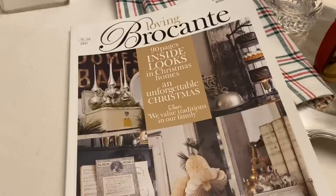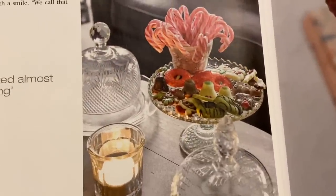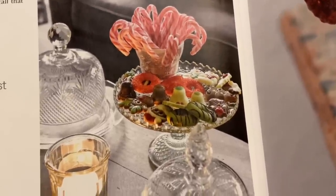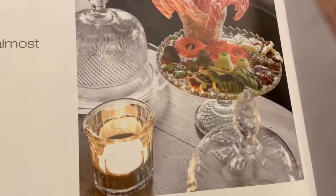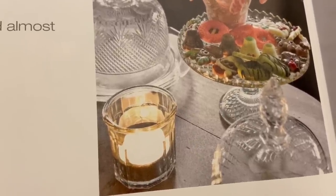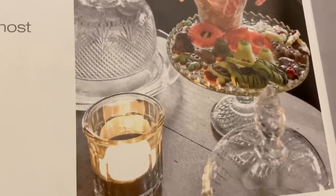I had mentioned in the beginning of my December vlogs that I wanted to switch up my decorating style a little bit and have more glass pieces to reflect the lights in the house. That was inspired by this Loving Brokant magazine. Specifically, this photo inspired me — I love the cut glass pieces, the nostalgic cookies and candy, the glow of that candle that almost makes it look like there might be a gold accent on the candle holder, and how that candle is reflected into this pedestal with the dome.